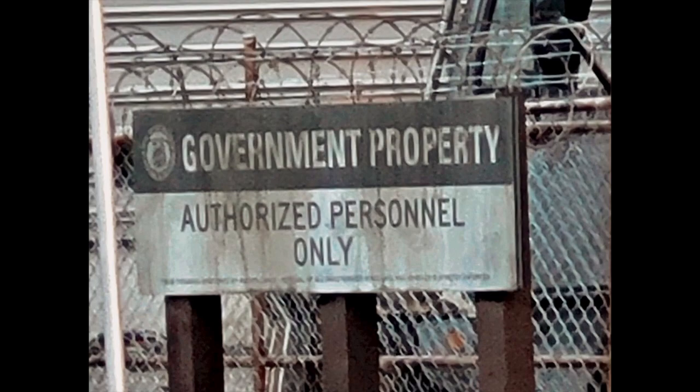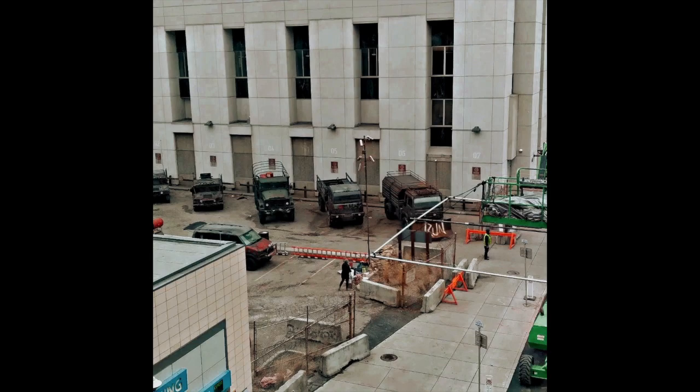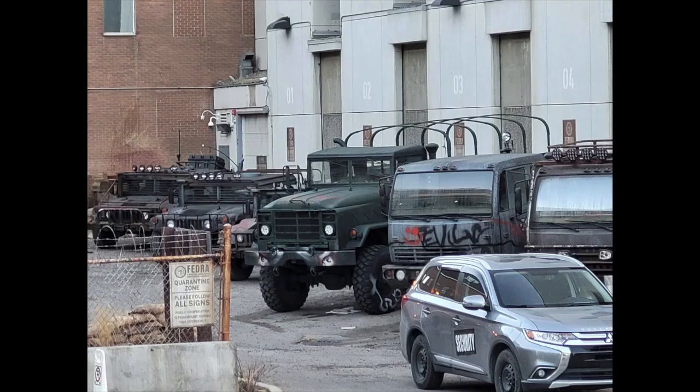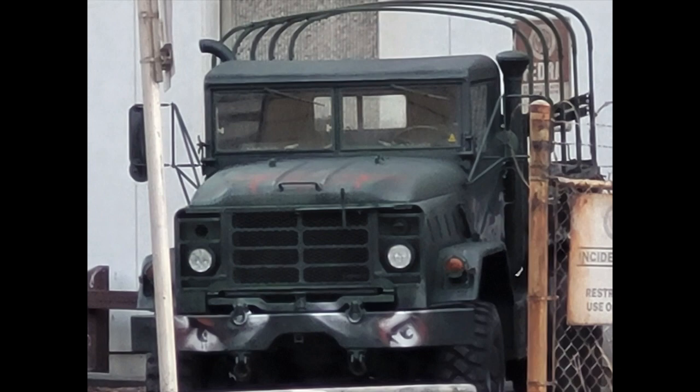We can even see a sign that reads 'government property, authorized personnel only' — obviously a made-up sign. There are a few more shots taken from a balcony showing the same parking lot where all the military vehicles are parked from various angles. We also have another shot of a military truck that they're going to be using in a scene.